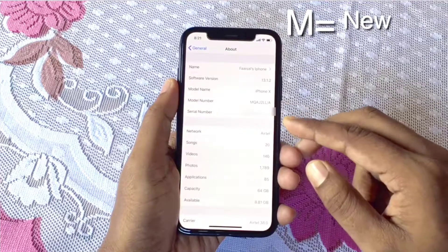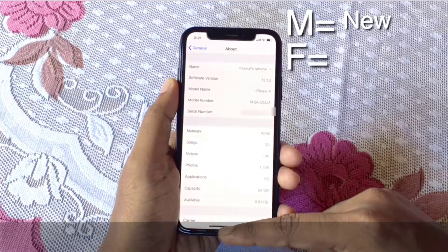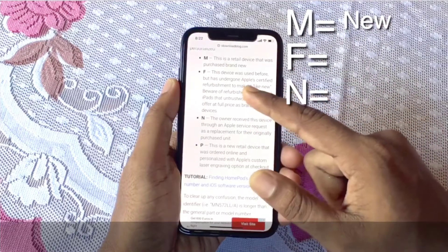M means it's a new device. This device was bought from the Apple Store and is a completely new device. Sometimes you will see your model number starting with F or N, so let's see what those mean.